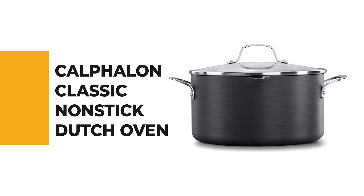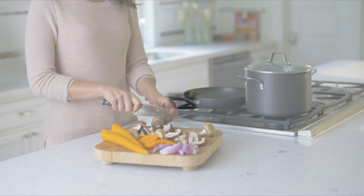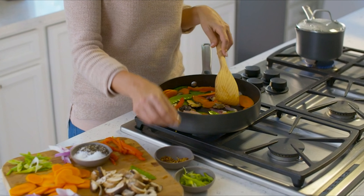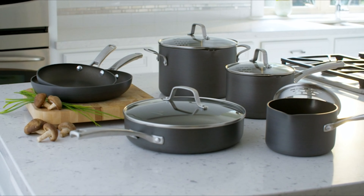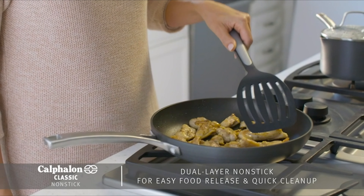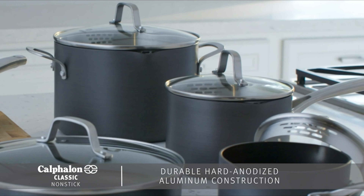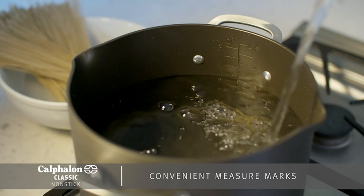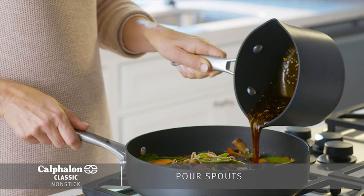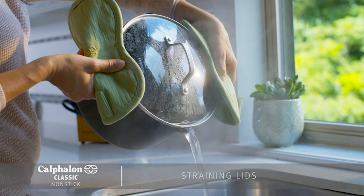Number 2: Calphalon Classic Non-Stick Dutch Oven. If you're looking for an easy, convenient, and cost-effective solution for day-to-day cooking, this Calphalon Classic Non-Stick Dutch Oven is a helpful long-term solution. The large-capacity non-stick dutch oven is ideal for baking chickens, searing or braising meats, then finishing dishes in the oven. It features convenient fill lines, a straining cover, and pour spouts to save time, and is made with dual-layer non-stick for easy food release.